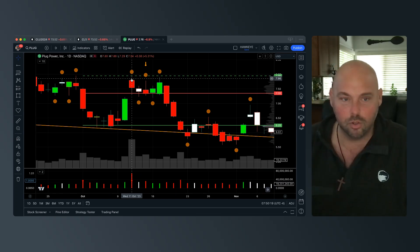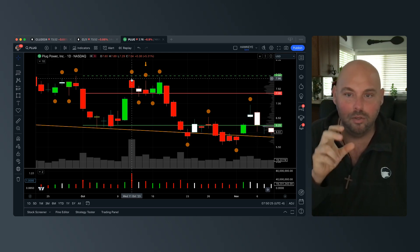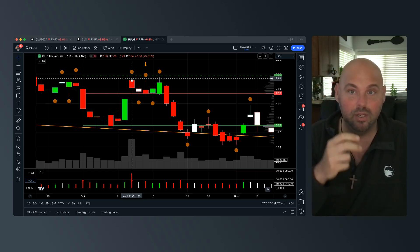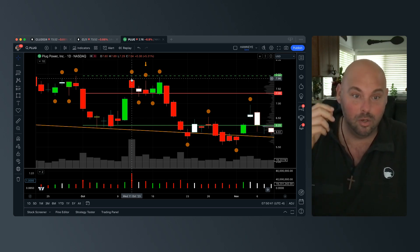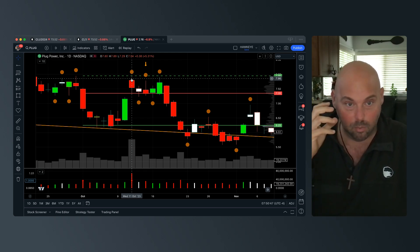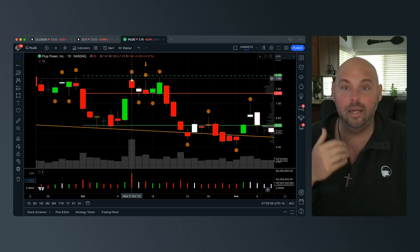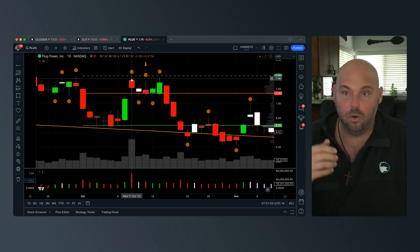If you'd like to join me inside of a training webinar, I'm going to put a link directly below this video. I'd like to dive deeper into helping you understand this relationship that exists between buyers and sellers — meaning the volume and the price action itself — and how you can interpret it on any time frame, on any asset class: scalping, day trading, position trading, swing trading, even options.